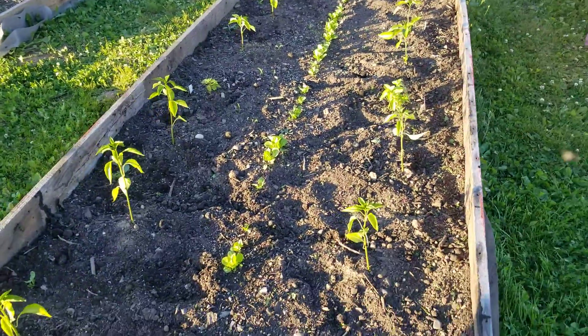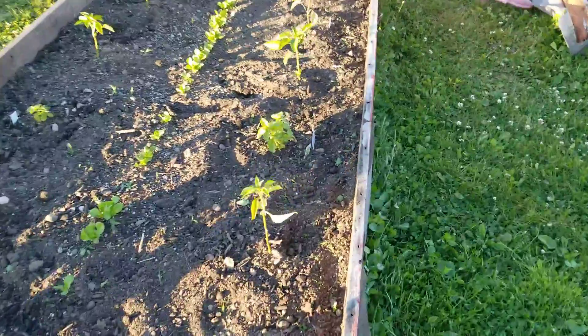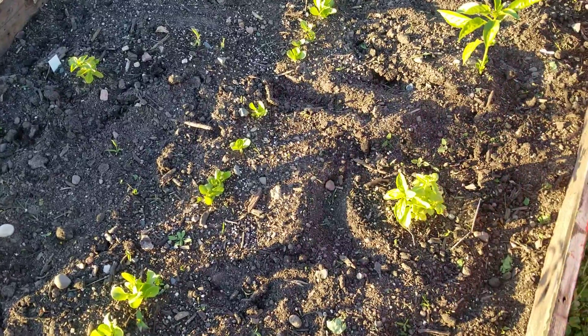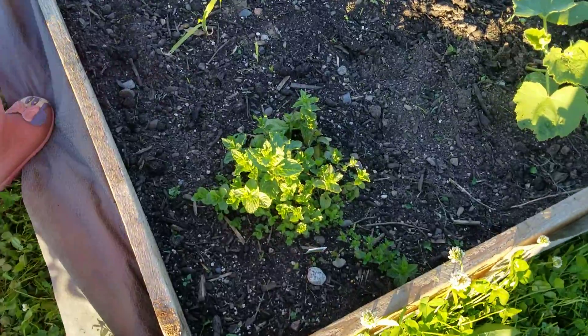And peppers, right Choi? Uh huh. Peppers, romaine and basil. Basil recovered, right? And if you come over here — this is the mint.